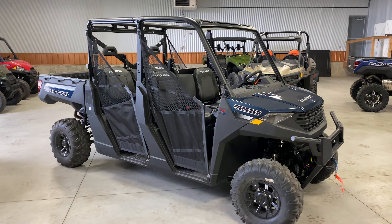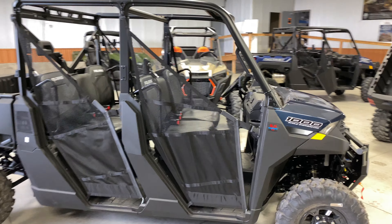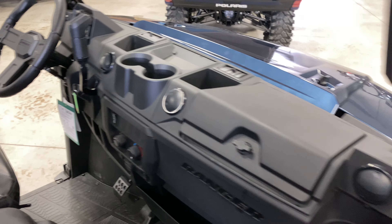Hey everyone, today I've got the 2020 Ranger 1000 single overhead cam crew in the steel blue color. This one is the winter prep package, so it comes with the heater as well as the winch.